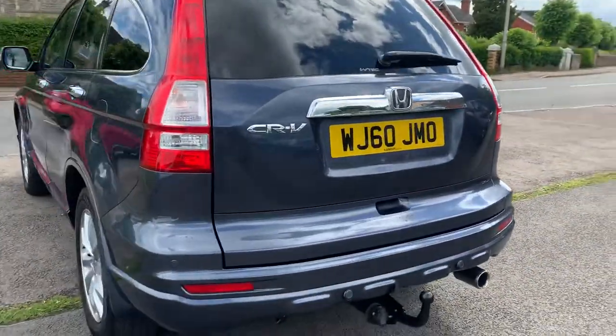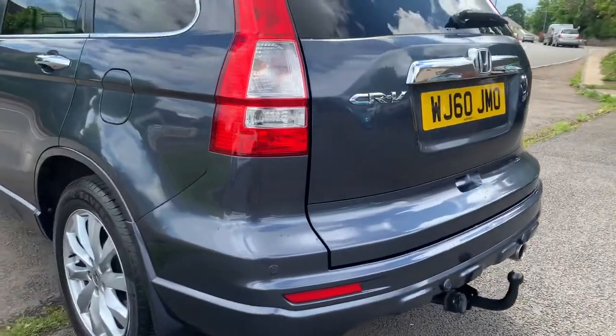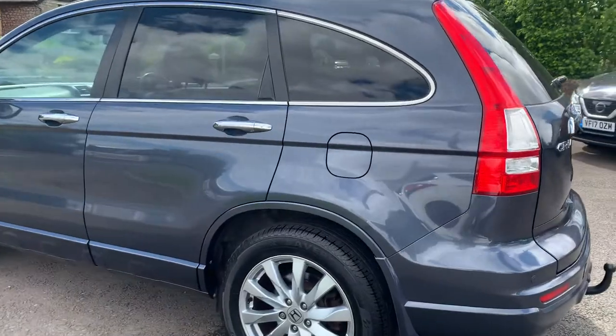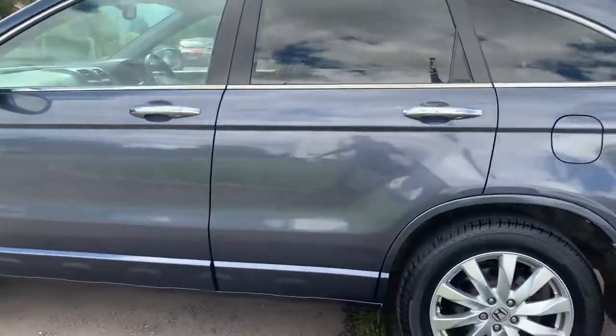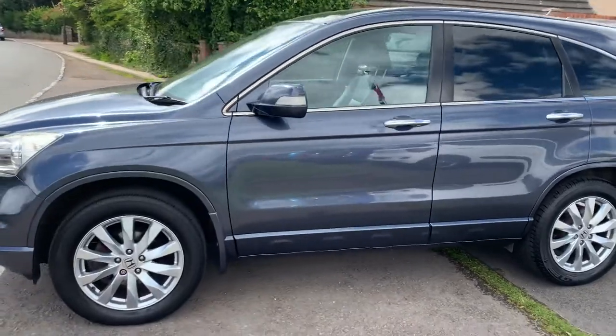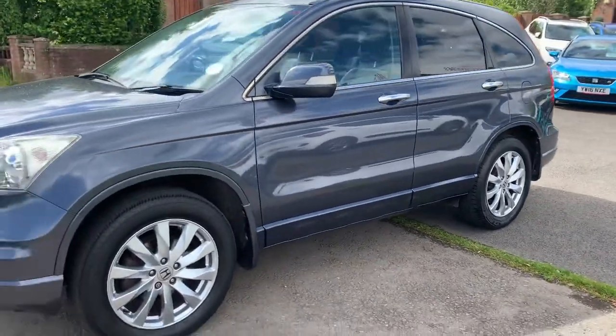No dents, no corner scuffs on any of the bumpers — hardly a mark on the car. Where do you buy a car with only 30,000 miles on a 2010 in this condition? Comes with 12 months MOT and a service.